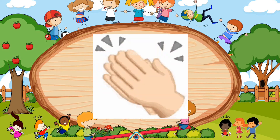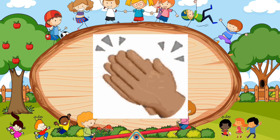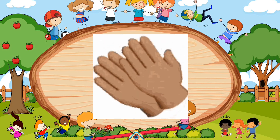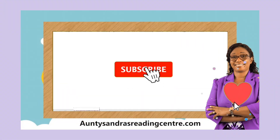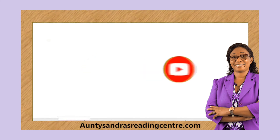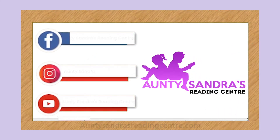Wow, that was amazing, boys and girls! All I need you to do now is to keep practicing! Thank you for watching this video! See you next time! Bye!